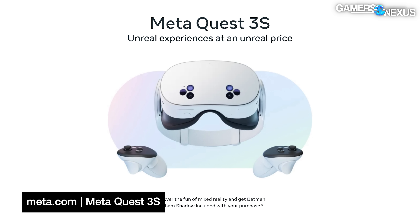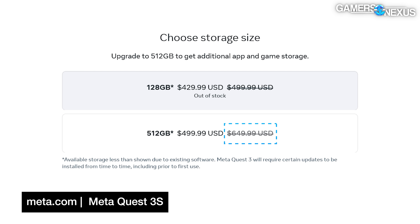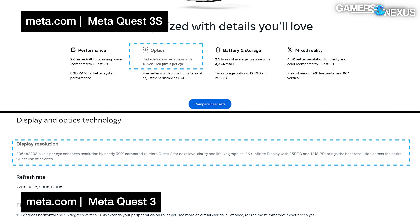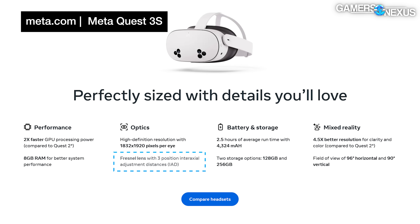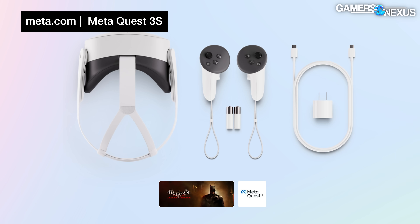Meta has officially unveiled its Meta Quest 3S. Its biggest selling point is the price, starting at $300 — less than half of what the Quest 3 512GB model debuted at, though it's been closer to $500 recently. The 3S shares the same Snapdragon XR2 chip but is not as high resolution as the Quest 3, running at 1832 by 1920 resolution per eye. It also uses the older-style Fresnel lenses as seen in the Quest 2. It's coming out October 15th and will include a copy of the upcoming game Batman: Arkham Shadow.